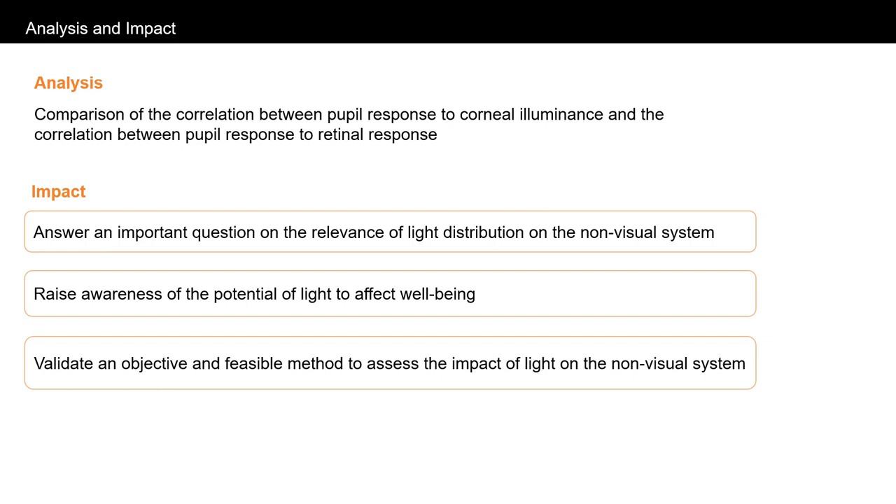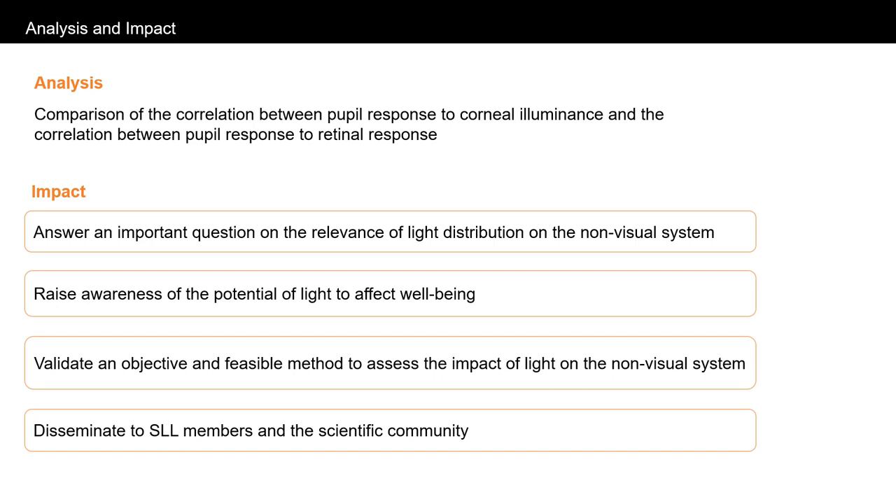The results of this pilot study and follow-up studies using this methodology and equipment will be made available to SLL members and disseminated to the scientific community through academic journal papers. Thank you and I hope that you found the proposal interesting.